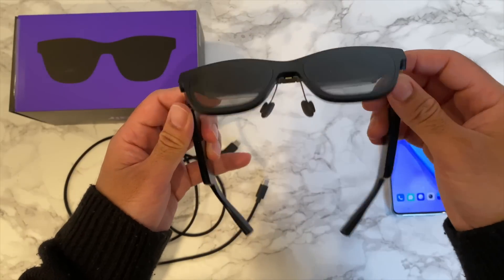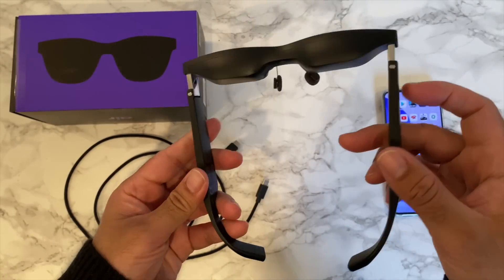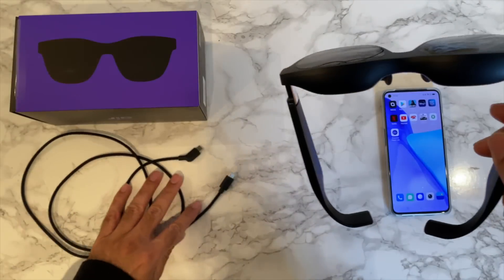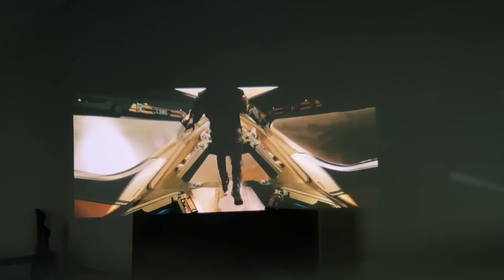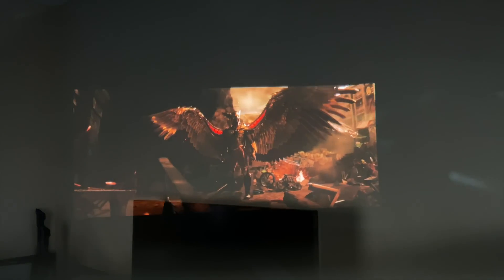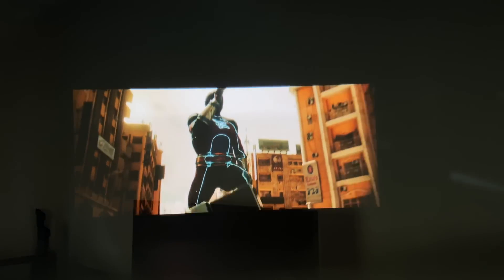The NReal Air AR glasses look like regular sunglasses. They are made from plastic and very lightweight, coming in at only 80 grams, so easy to wear for long entertainment sessions. Anyone watching you would assume they are just normal sunglasses, but they are everything but normal — on the inside you have an extra set of lenses.